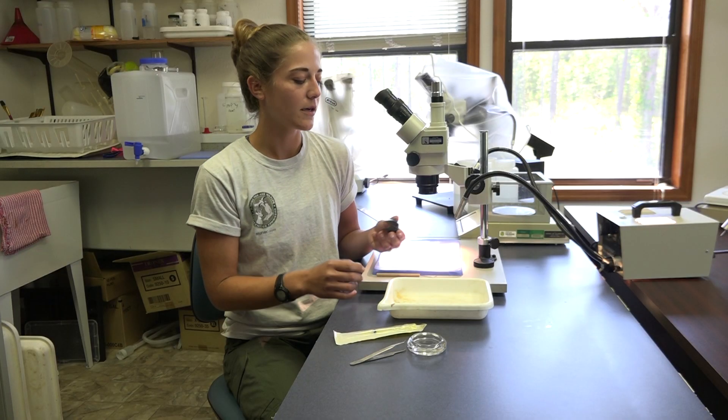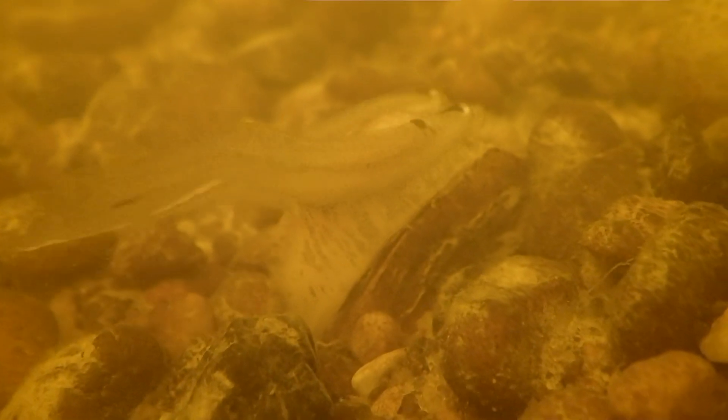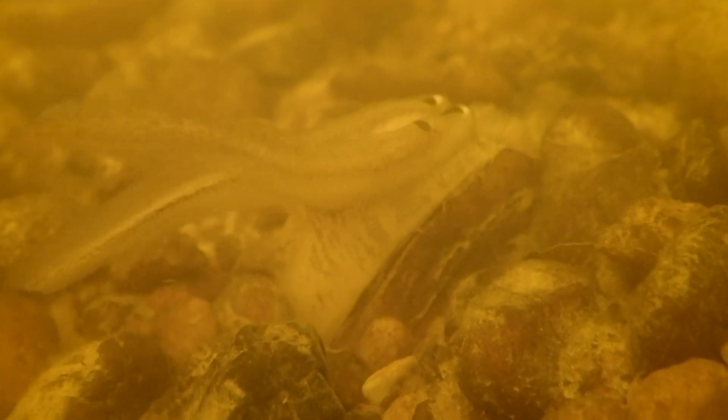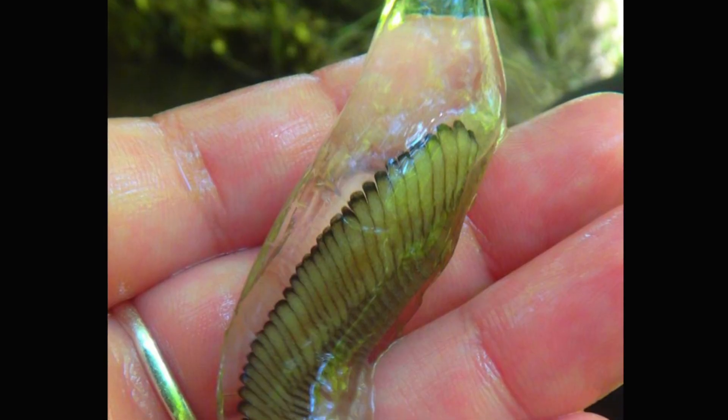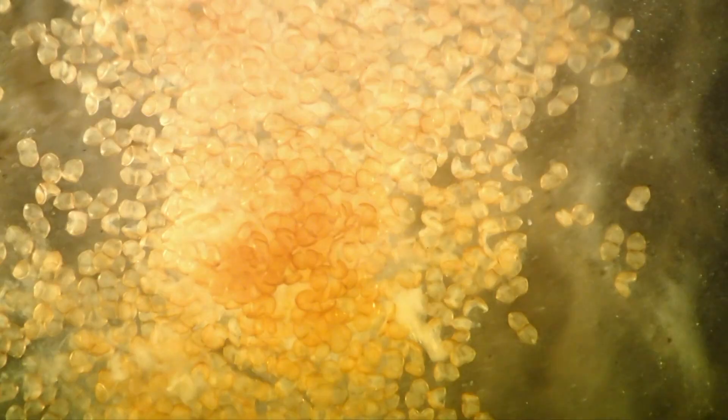Mussels can extrude lures that look exactly like a fish or even a crayfish. They'll have all of the larvae packaged inside — it's called a conglutinant. A fish, like a big bass, will come along and grab onto the lure, and then all of the glochidia and larvae inside are released. They look just like little Pac-Men.